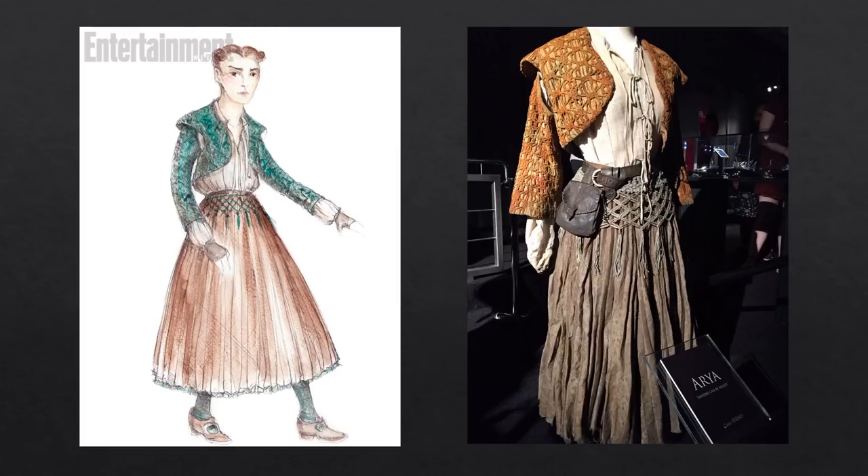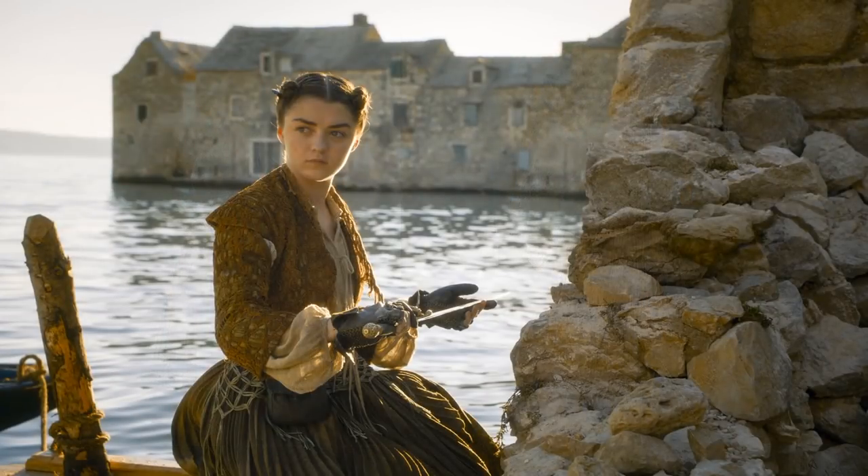In another image, Arya wears a sunburst pleated skirt — a common garment worn by both men and women in Braavos, most notably the bankers. She tops off the skirt with a macrame shawl.